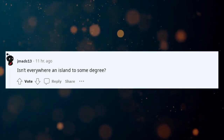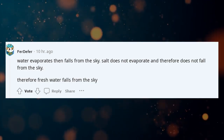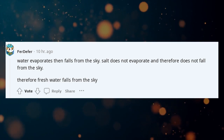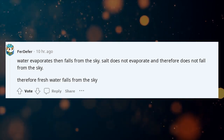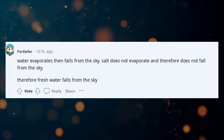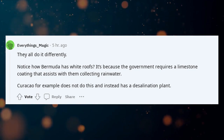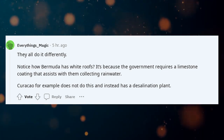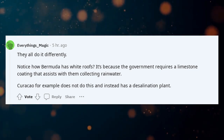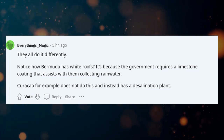Isn't everywhere an island to some degree? Water evaporates then falls from the sky. Salt does not evaporate and therefore does not fall from the sky, so fresh water falls from the sky. They all do it differently — notice how Bermuda has white roofs. It's because the government requires a limestone coating that assists with collecting rainwater.